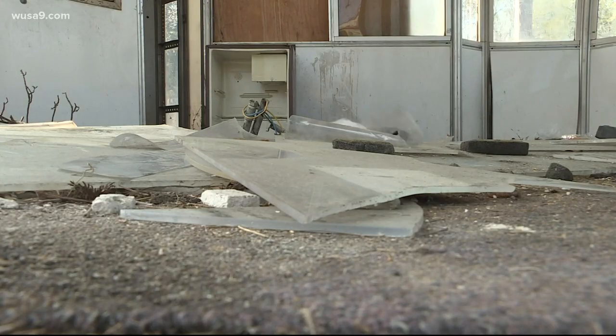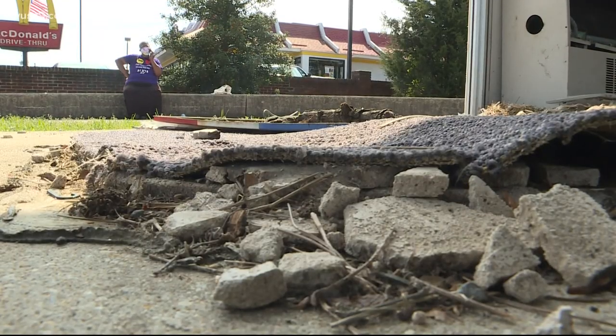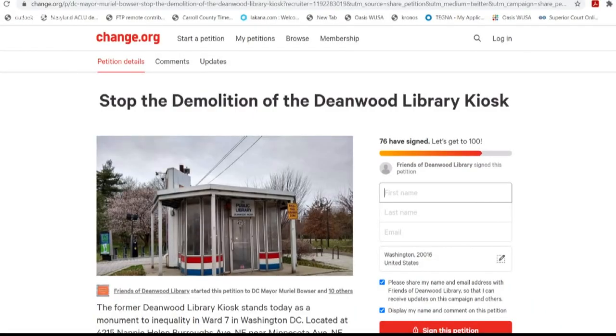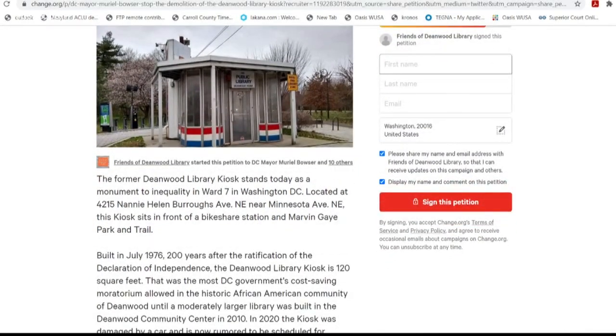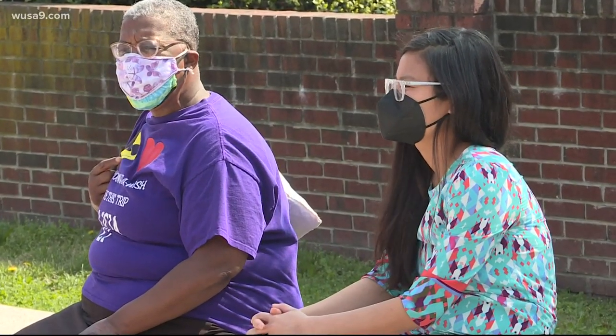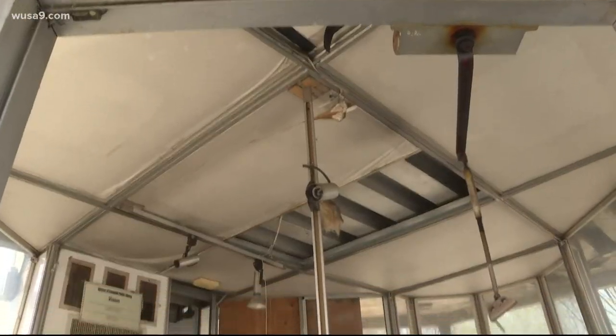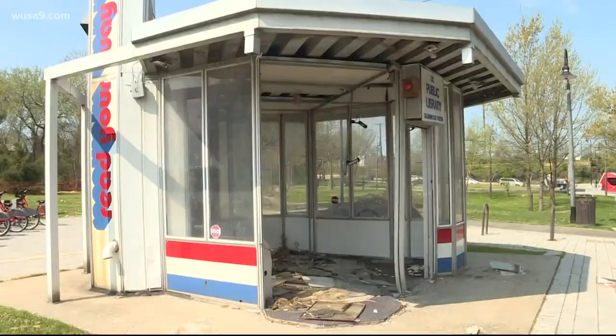The kiosk has been an eyesore since a car crash last year. But when neighbors got wind of the city's plan to remove the kiosk, they renewed their efforts to take back the space, launching a petition to stop the demolition. This whole area of Deanwood is historic. Alicia Rucker and Tinvin Wen are with the Friends of Deanwood Library, advocating to reclaim the kiosk that is a featured stop on the Deanwood Heritage Trail.